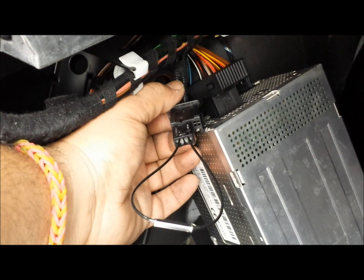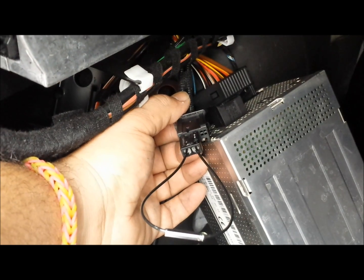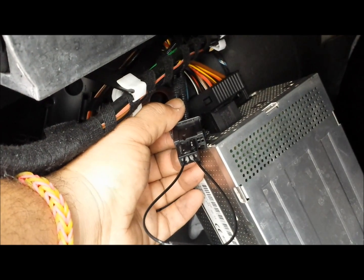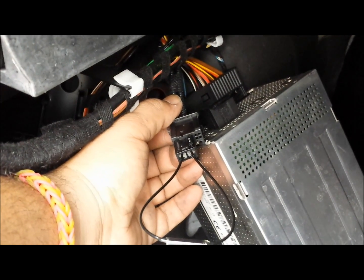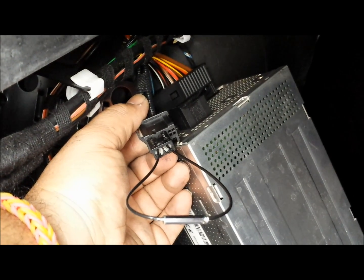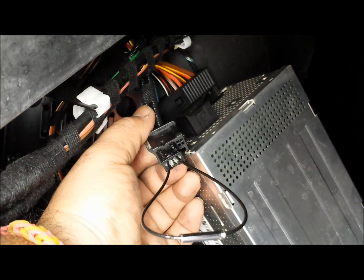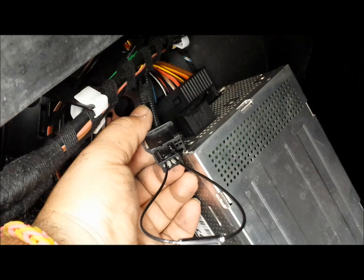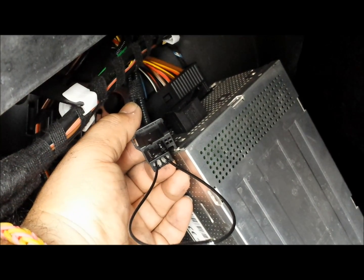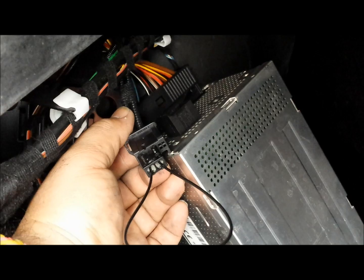Right now the amplifier is bypassed, so everything in the vehicle should work if the problem was the amplifier. The navigation should work and all of the station numbers next to the AM and FM should show up on the display. You will also have sound in the front speakers and rear deck. However, once the Logic 7 amplifier is bypassed, you will lose sound in the subwoofer on the floor and the rear door speakers. The front door speakers and rear deck are powered by the ASK unit, so those will still have sound. I'll show you now on the display that all the numbers next to the AM and FM stations are visible.